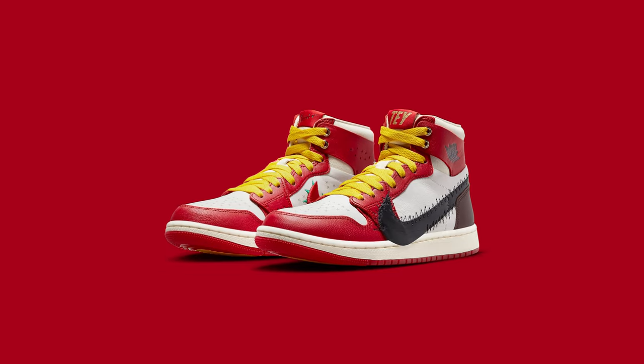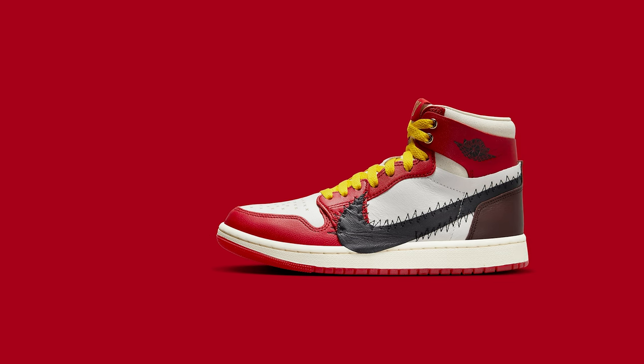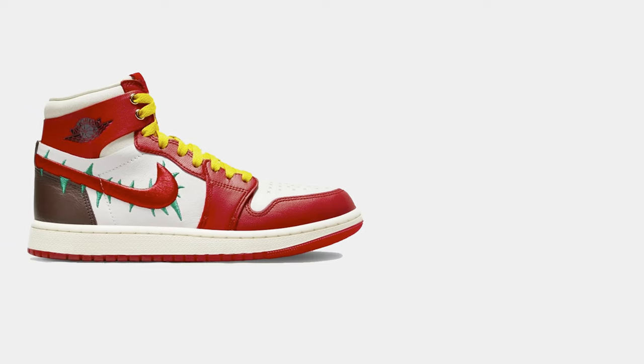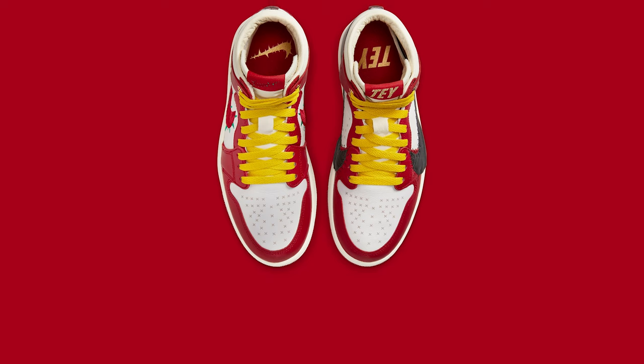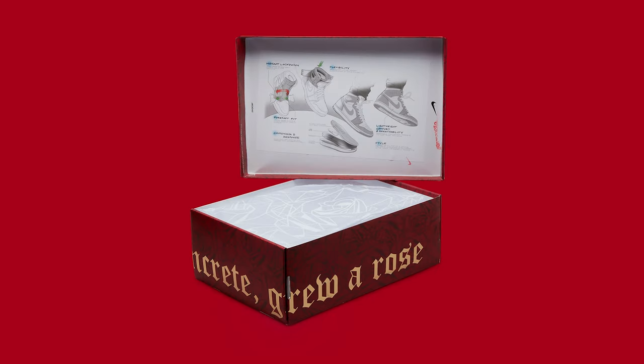According to Nike.com, this shoe celebrates anyone who's had to overcome struggles, with the whole theme being roses out of the concrete. The black, red, and white is a tribute to Tiana Taylor's Trinidad heritage. There are mismatched swooshes on each shoe — one has zigzags around the swoosh extending into the midsole, and the other has thorns coming out of the swoosh, playing into the rose out of the concrete theme. The ventilation pattern is replaced with X's all over the shoe. The shoe box is printed with the words 'Out of the concrete grew a rose,' a tribute to Tupac, who was born in Harlem just like Tiana Taylor.